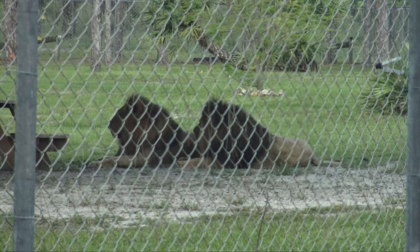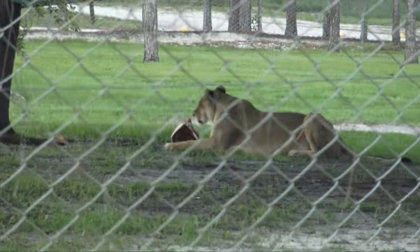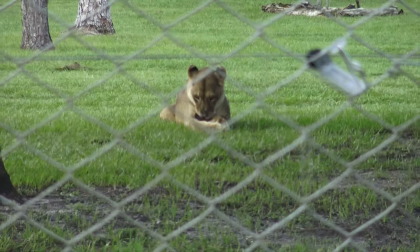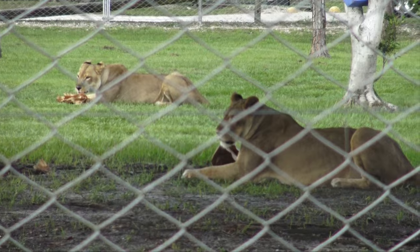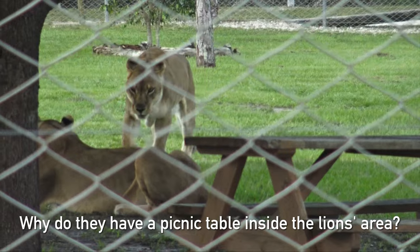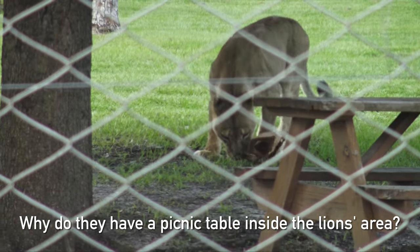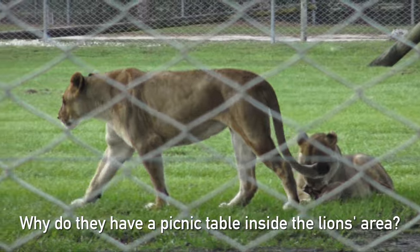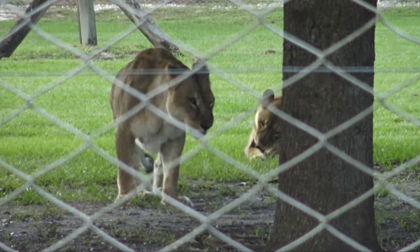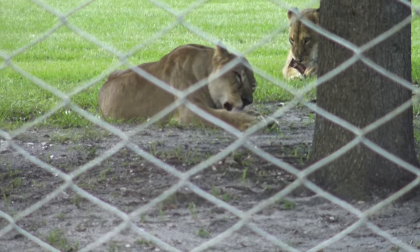And here they are, just being lazy. Some of the females are eating. It's just like a big cat.